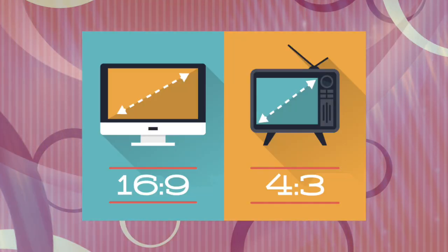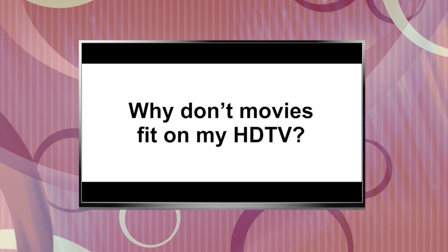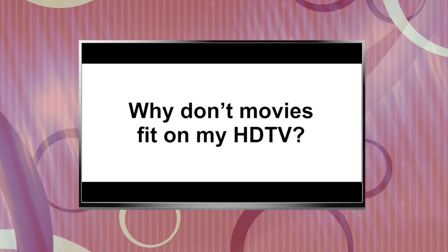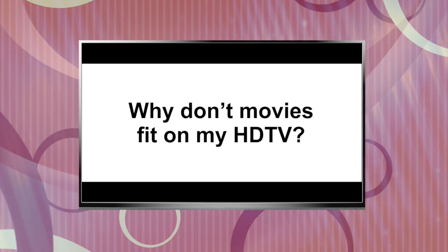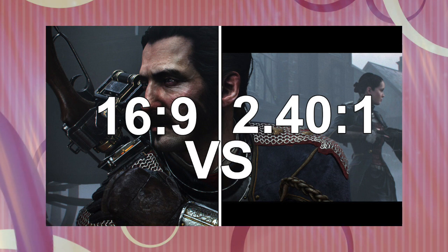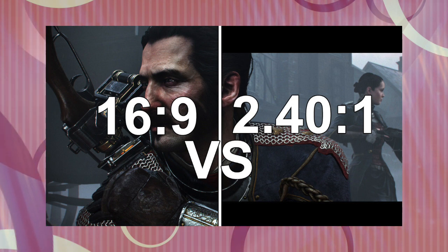Our old TVs were 4 by 3. New TVs are 16 by 9, but that still isn't the same aspect ratio as film. So even these days, we still can't completely get rid of those black bars at the top and bottom of the screen. That's because films, which put a value of 1 to the video image's height, are typically 2.35 to 1 or 2.4 to 1, but our HD TVs are 16 by 9.